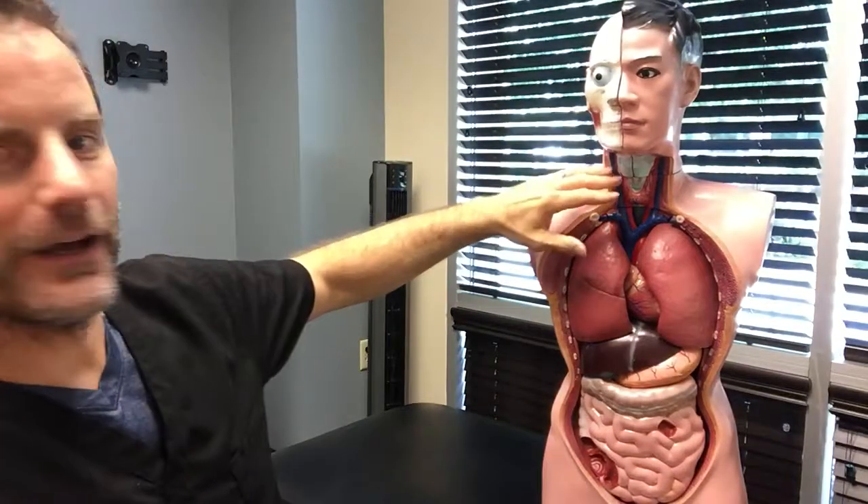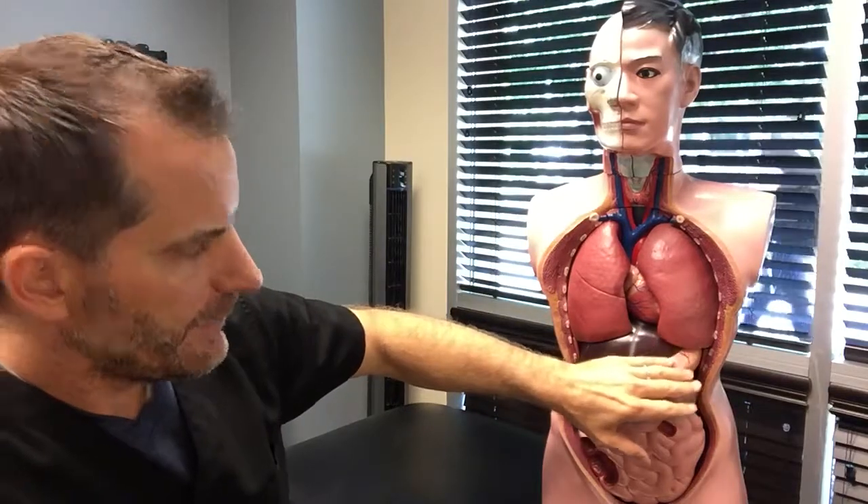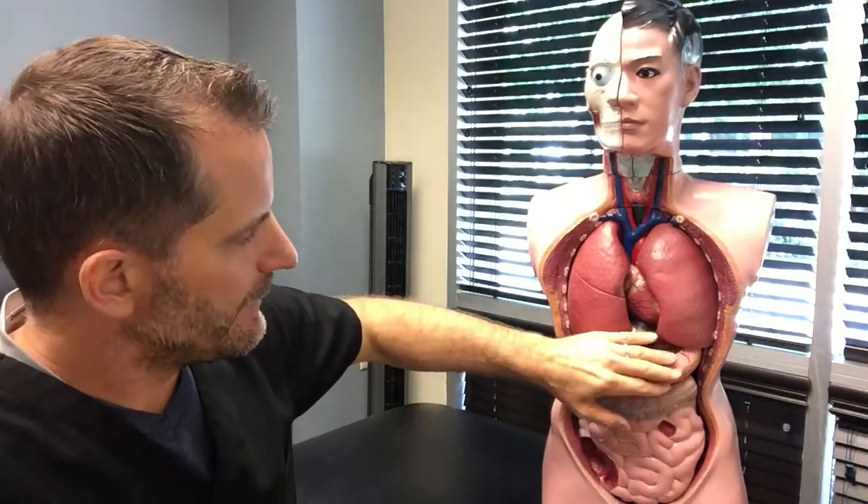So when we take food in, let me use this model here in the background. We're going to take the food in through the mouth, it's going to travel down through the esophagus, and it's going to go into the stomach. In the stomach it's going to be mixed with some digestive juices and then slowly let into the small intestine.